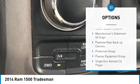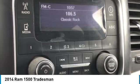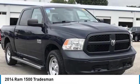Additional features include Front Wheel Independent Suspension, 4-Wheel Disc Brakes, Speed Control, Bluetooth, and Sirius Satellite Radio.